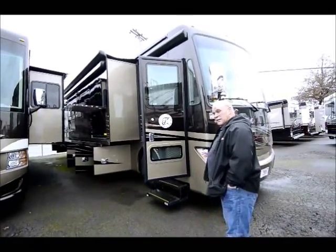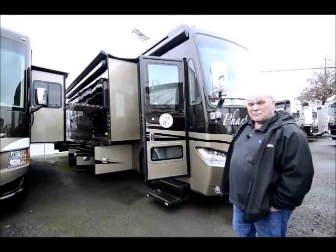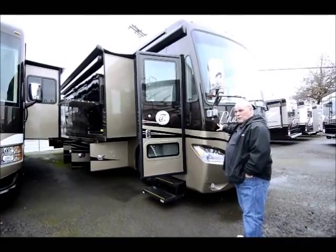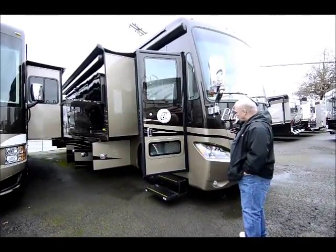Here I'm featuring today a 2014 42-foot bath and a half Allegro. We're real happy to be an Allegro dealer. We are ordering these with the three air conditioners and the 10KW generator.